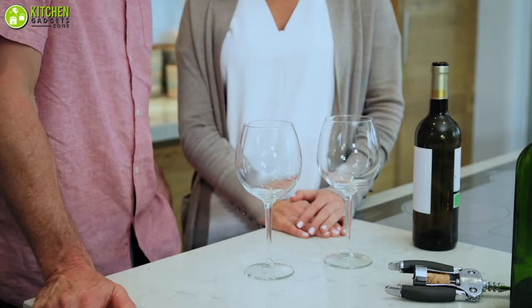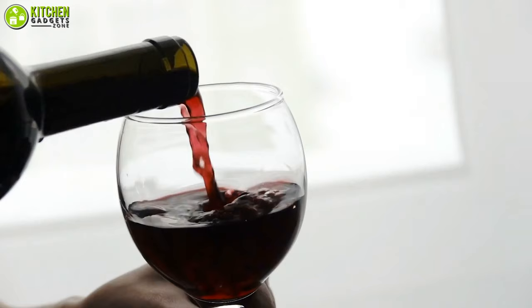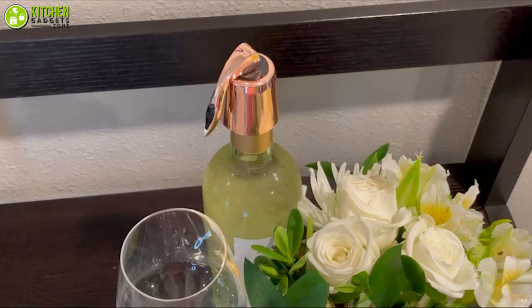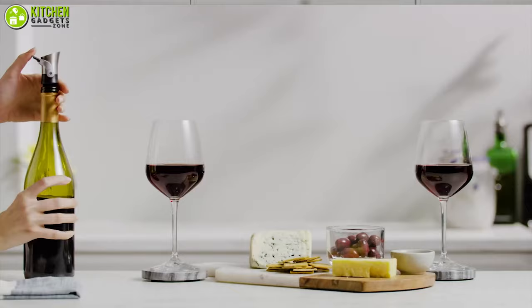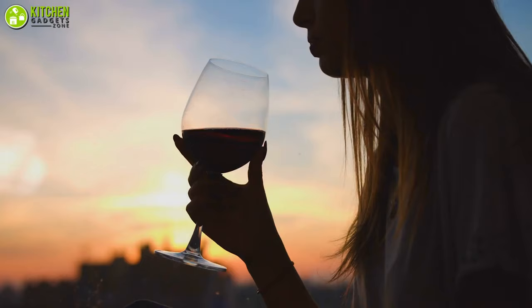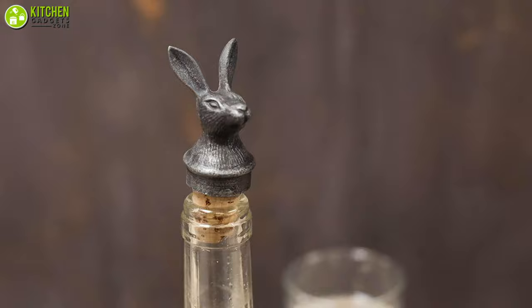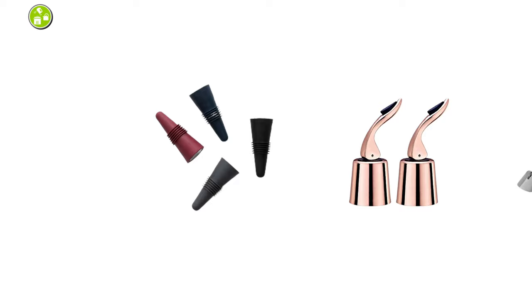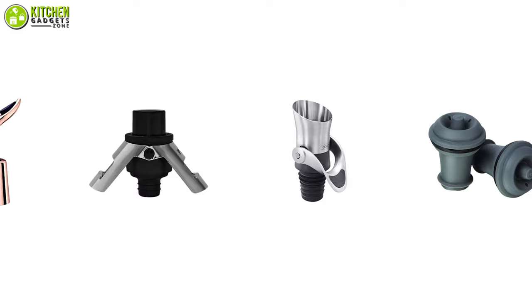If you love sipping on fresh wine but rarely finish a bottle, you might want to invest in a high quality stopper that can preserve your leftover wine for a few days or even weeks. Using the right stopper or preservation tool can help you extend the life of many different wines, minimizing waste. As the market has a wide range of wine stoppers, you can easily be confused about which one to pick.